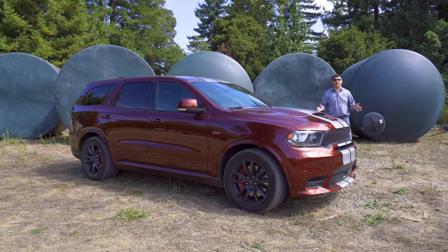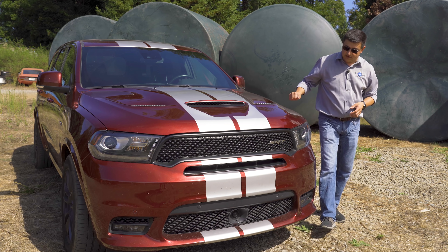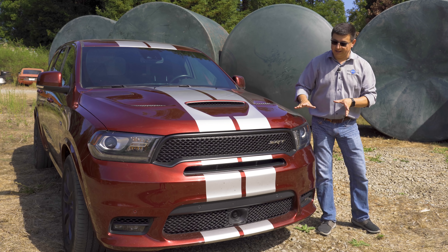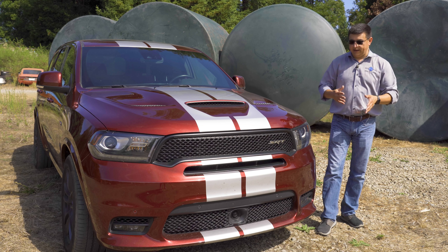For SRT duty, the Durango's front end changes a little bit. We get a sort of frowny-face grille here that reminds me an awful lot of the Ram Rebel, and then we get a lot of extra cooling up front because we do have that bigger engine under the hood. This one lets air in right there to help cool the top of the engine, and then we get some enlarged cooling areas right there on the front bumper. Personally, one of the reasons that I didn't get the SRT Durango is the front end look — I don't think it's quite as elegant as the rest of the Durango lineup. Let me know what you think down in the comments section below.